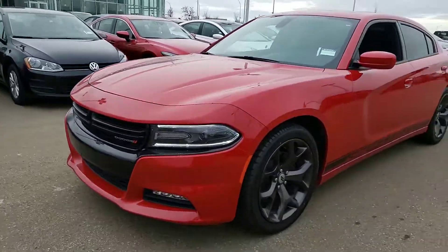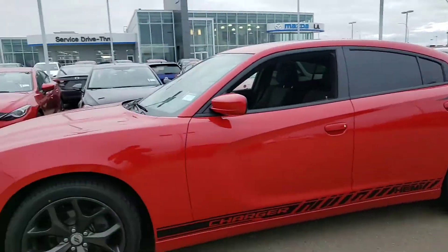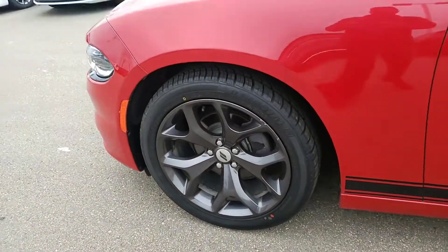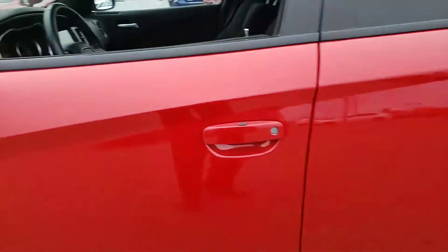This is the 2017 Dodge Charger Rally. This vehicle truly does look like a muscle car. As you can see, very aggressive, especially with those titanium gray wheels and the Charger decal on the side.